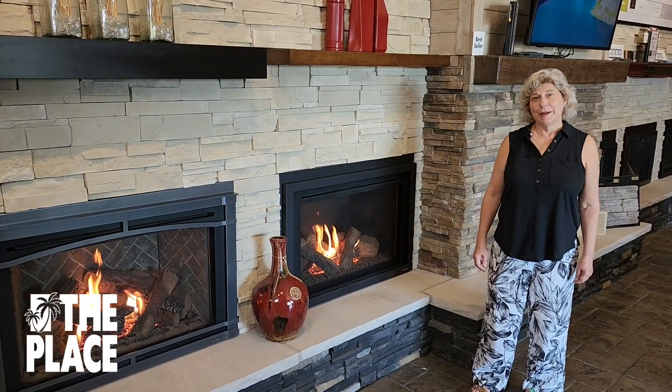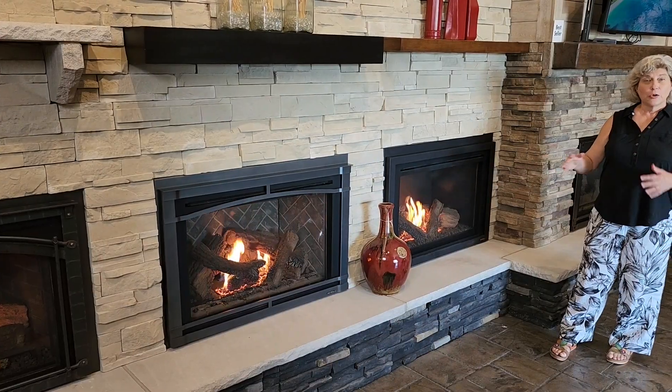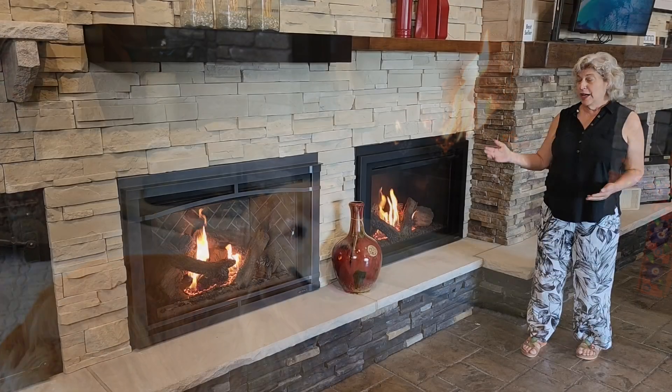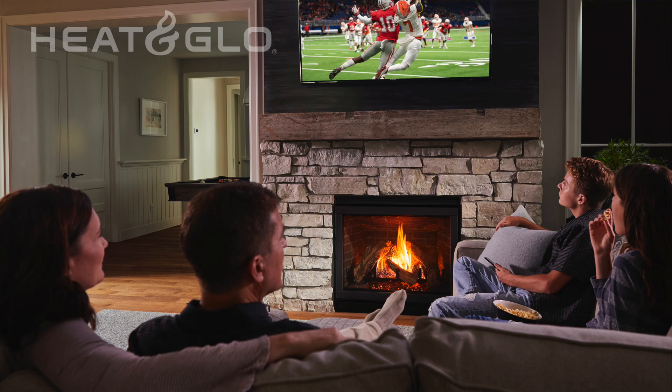Hi, I'm Donna Rae, and I'm here at The Place. Gas inserts have the ability to take your old, pre-existing wood-burning fireplace, whether it's masonry or a factory built, and turning that into something that is warm, efficient, and beautiful.